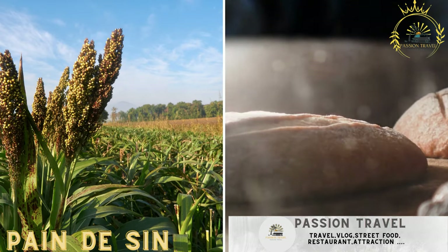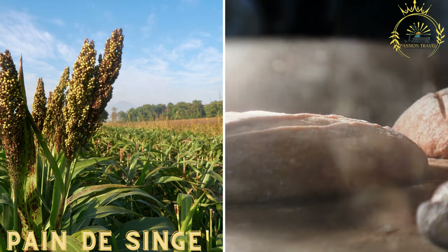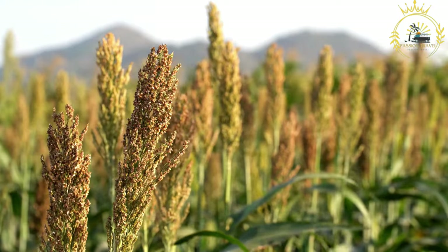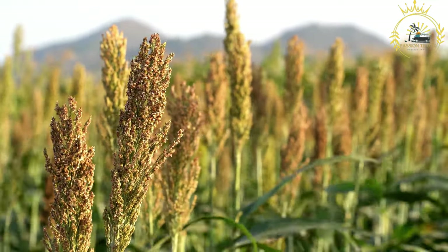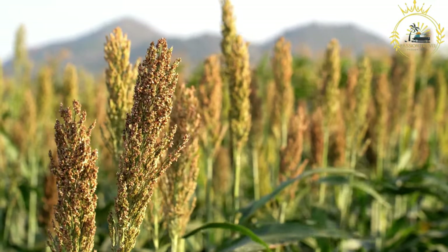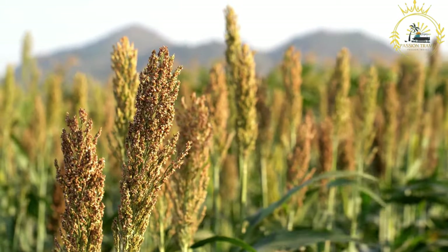Pain de Singe, also known as monkey bread or baboon bread, is a traditional bread from Burkina Faso and other West African countries. Despite its name, it contains no monkey or baboon meat — the name refers to the unique sour taste the bread acquires during the fermentation process.